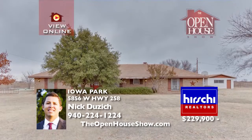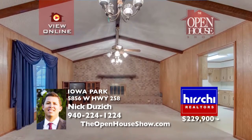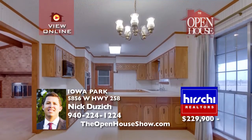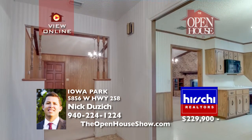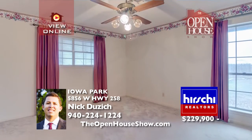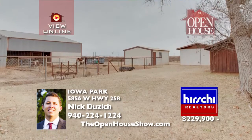5856 West Highway 258 is a great property for country living yet close to town. This home's interior features three bedrooms, two bathrooms, and an extra-large living room. Also a large pond, 15 acres, an estimated 13.5 acres of irrigated farmland, a 1,320-square-foot pole barn with two stock pens, and a 1,200-square-foot workshop, plus two additional storage workshops.